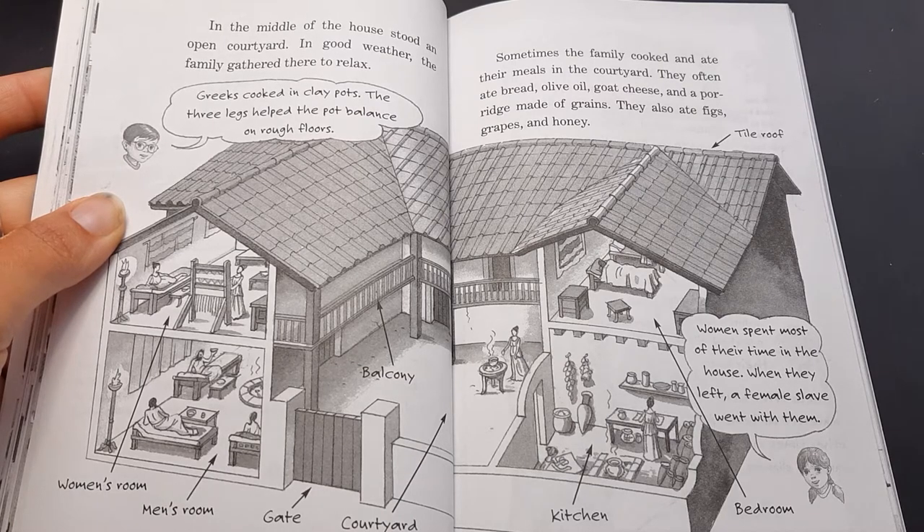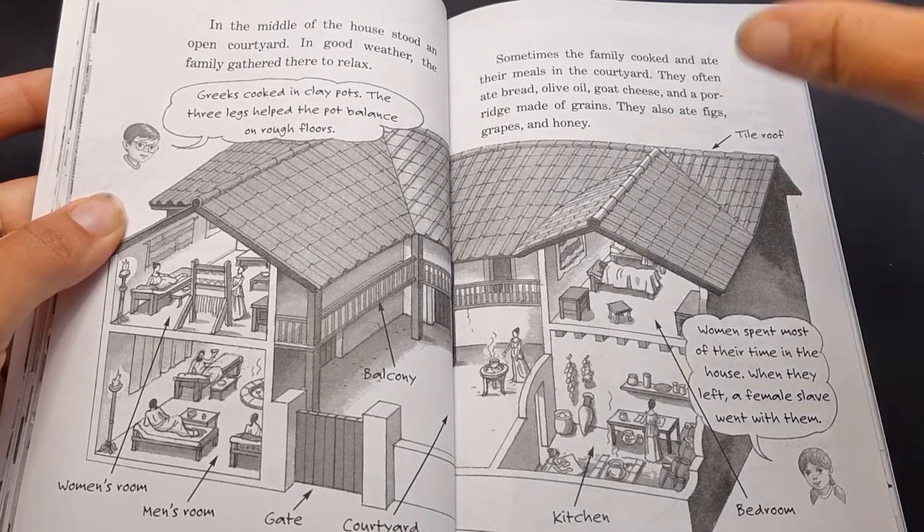Annie says women spent most of their time in the house. When they left, a female slave went with them.